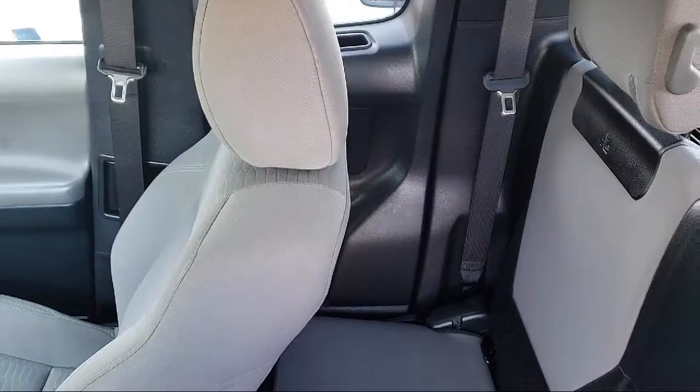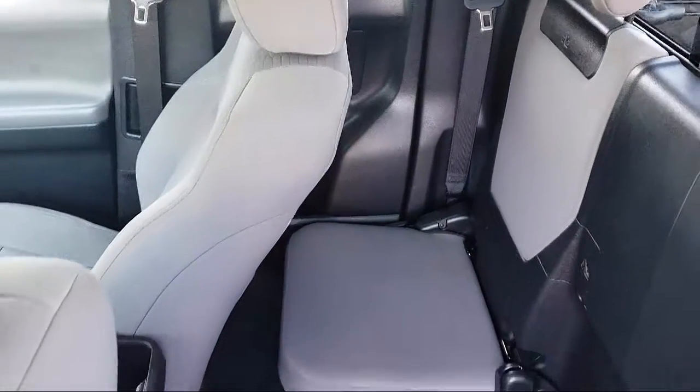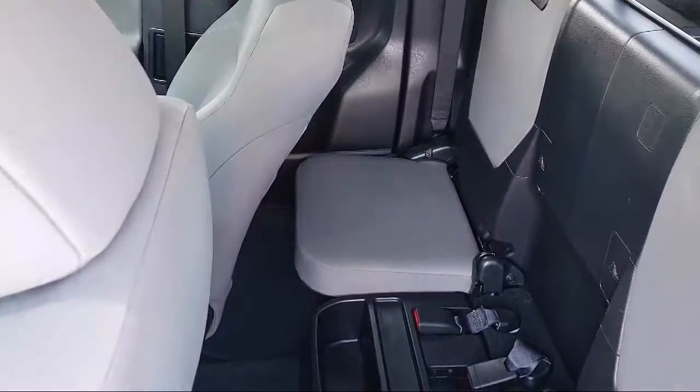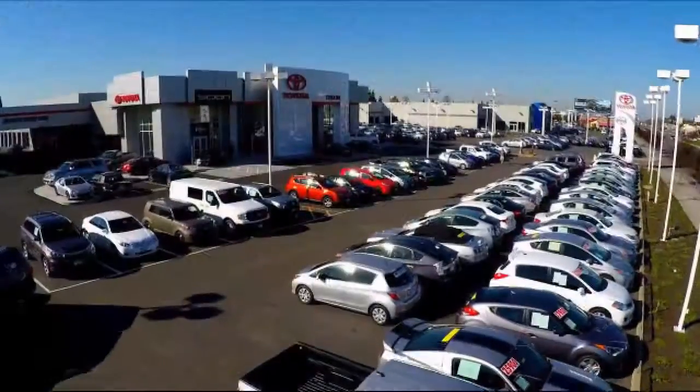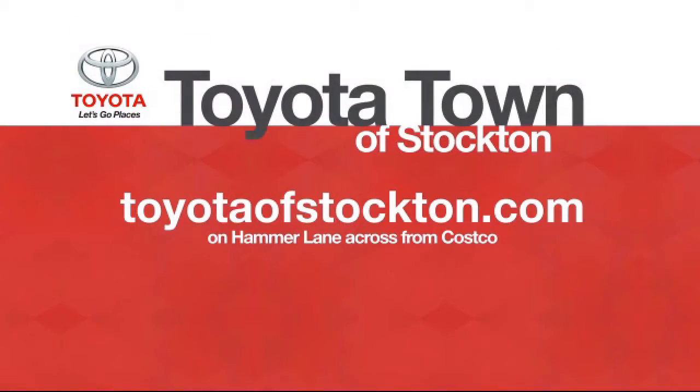Toyota Town of Stockton has a great selection of Toyota certified vehicles. We hope you'll give us the opportunity to show you what excellence in customer service looks like, so give us a call or stop by. We're located at 2150 East Hammer Lane in Stockton.